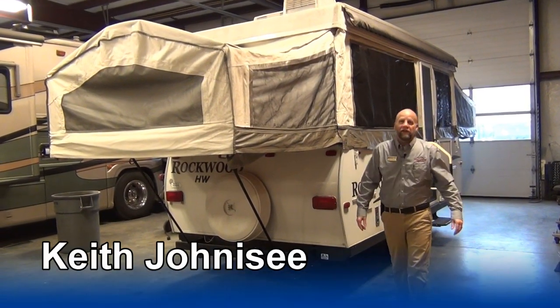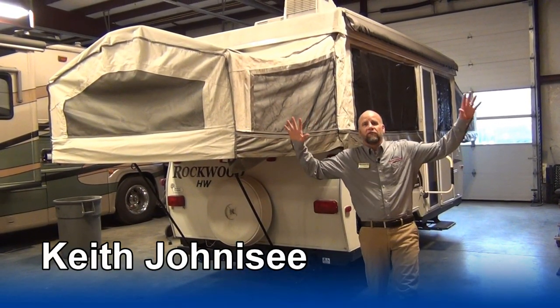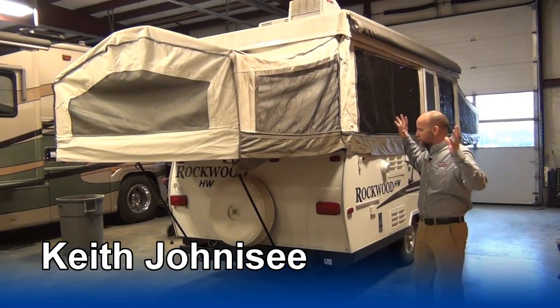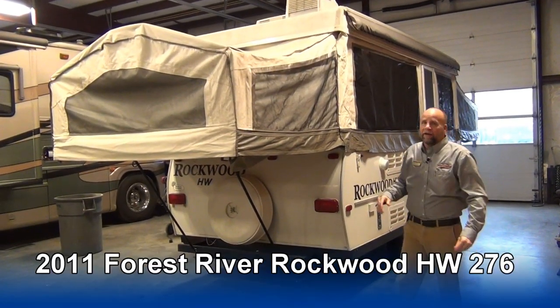Hey, Keith here at Mount Comfort RV. We are inside our service facility. It's nasty outside — been raining, things have been wet, all the snow's been melting. But hey, I have got the Cadillac of pop-ups.